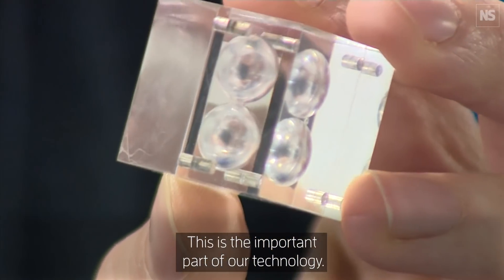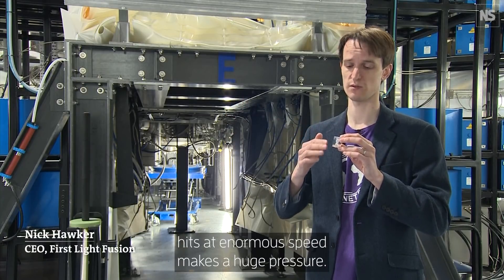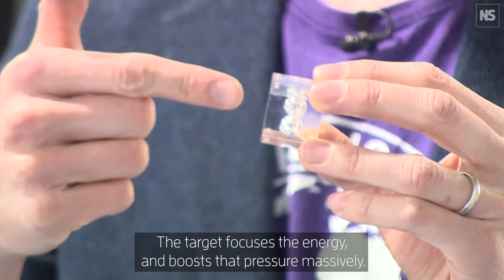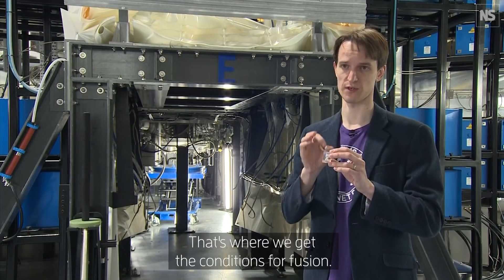This is the important part of our technology — the projectile comes in, hits at enormous speed, makes a huge pressure. Actually, that pressure is not enough for fusion; the target focuses the energy and boosts that pressure massively. That's where we get the conditions for fusion.